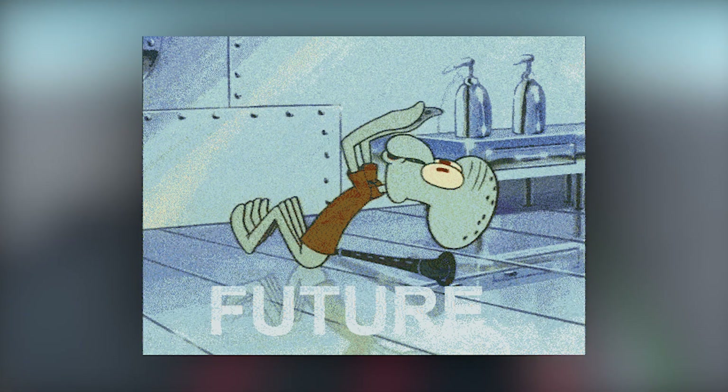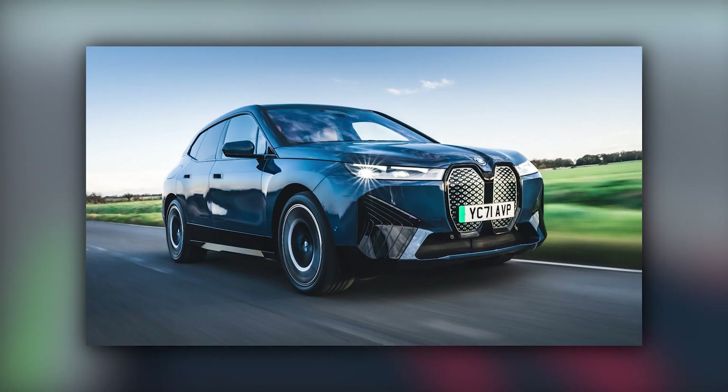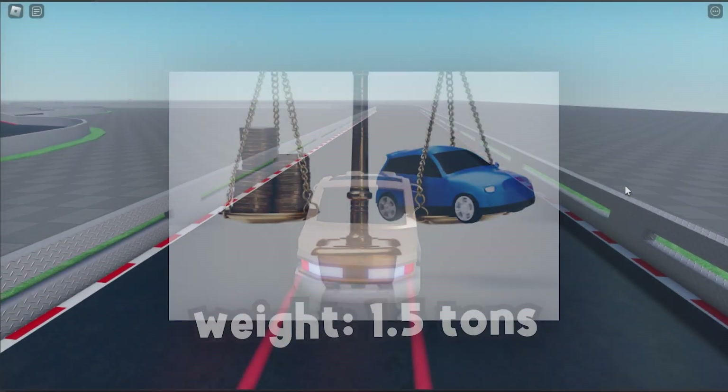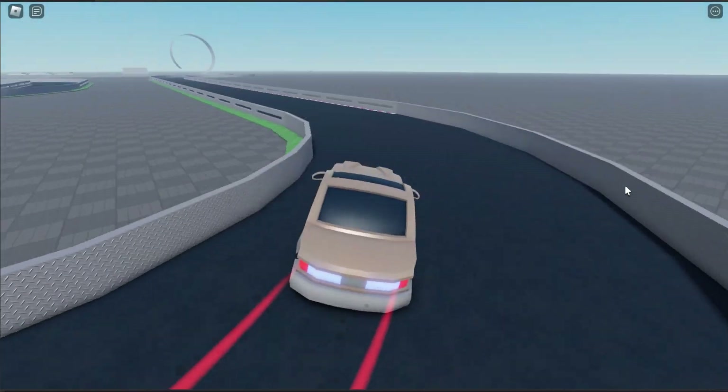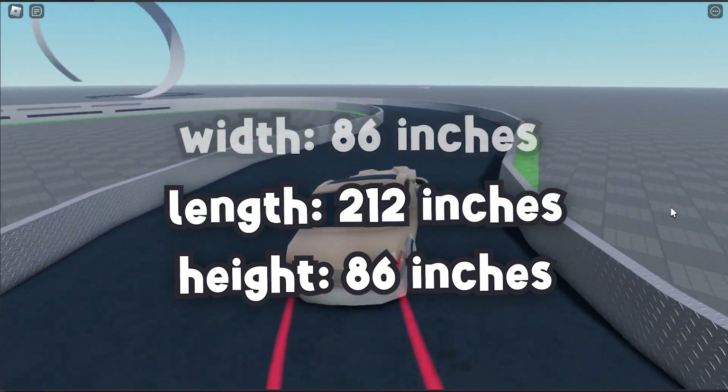The Chubarla car is what I imagine the standard sedan would look like in the future with all the features we have now, and families will be able to afford this car for everyday transit if the economy gets better. Electric cars are sweeping the world right now, so it's safe to say in the year 2028, this would be an electric vehicle with an electric motor. This car will weigh in at about 1.5 tons, and is 86 inches tall, 212 inches long, and 86 inches wide.